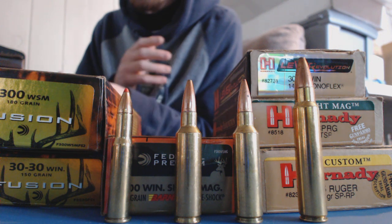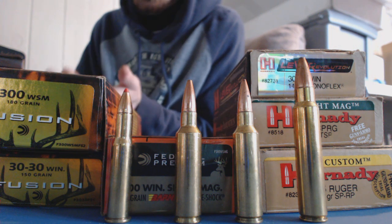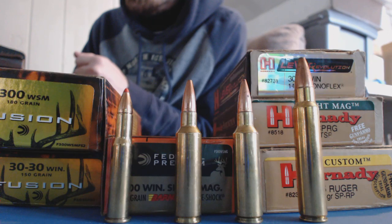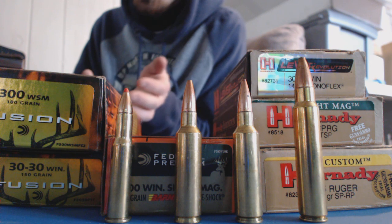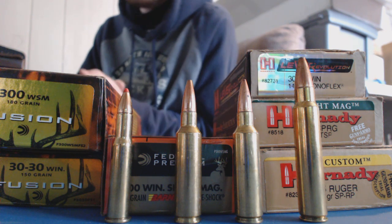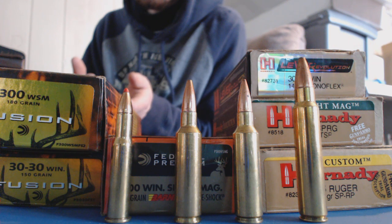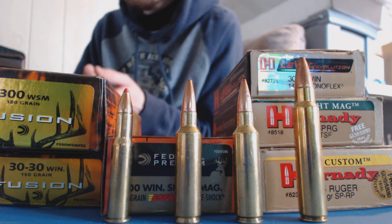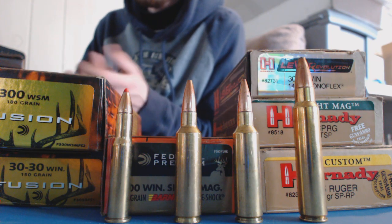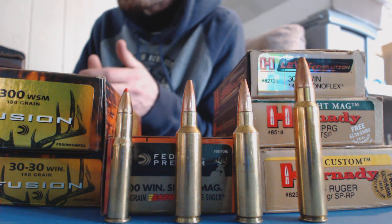I wanted to give you my feedback on what I think, some attributes you should look for. I'll give you some specific choices that I make and why, just to help narrow it down. There are a lot of choices out there, and sometimes - especially for a first-time hunter or even a seasoned hunter - you can run into problems like getting way too much meat damage and trying to figure out what you can switch to. Hopefully this video will help you with that.